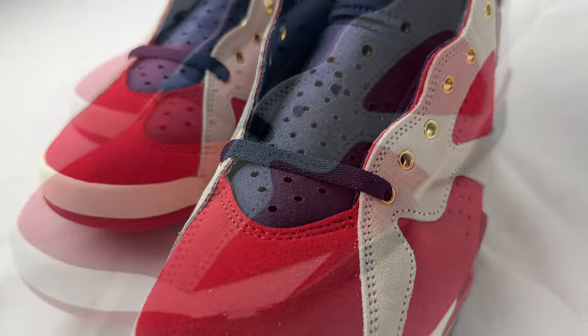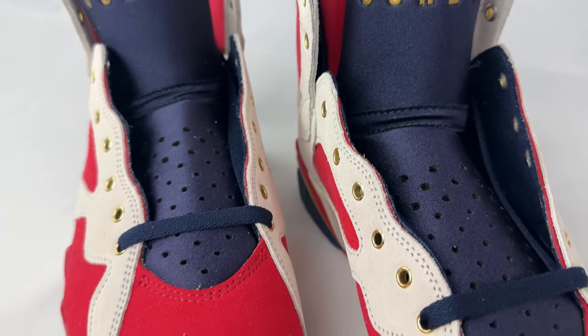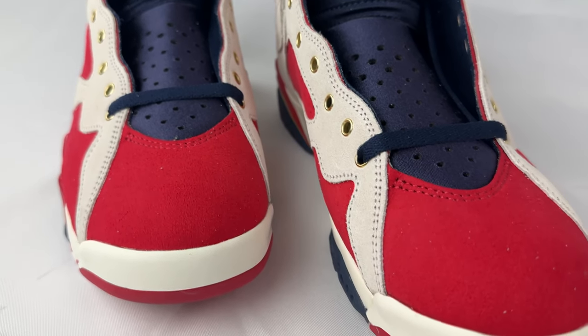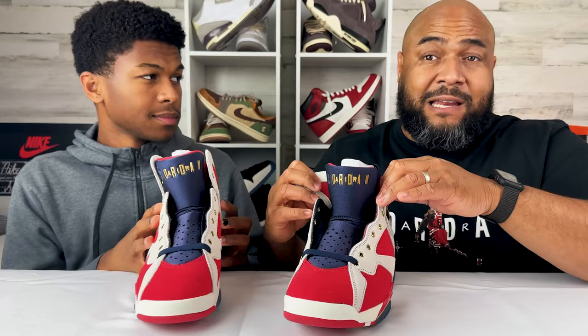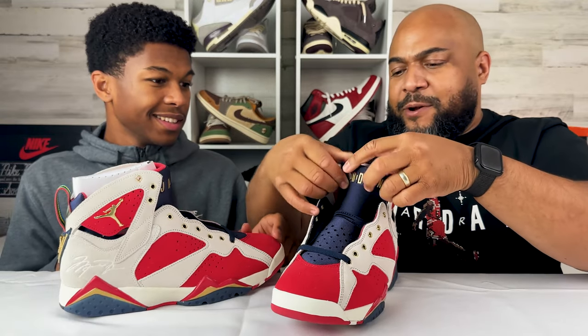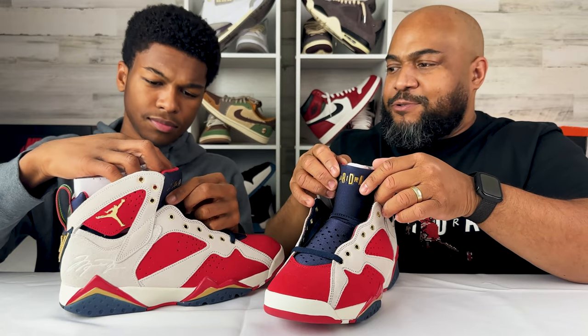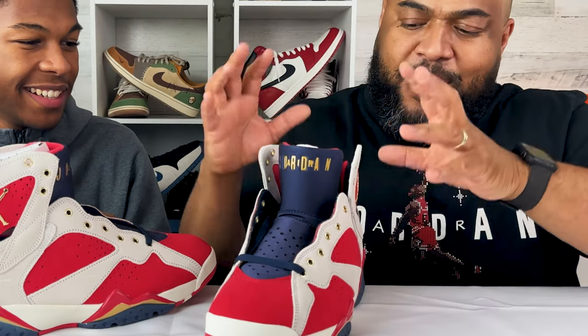The Jordan 7 comes with this Huarache-inspired neoprene inner boot and tongue. This was the era when that shoe came out in 1992, when the Air Huarache was big — the neoprene Lycra wetsuit-type material was new, being introduced to shoes. Tinker Hatfield and Nike were dumping all the new tech onto Jordan, because the Jordan was the flagship — it got all the new stuff. On the back of the tongue, they've embroidered 'New Sheriff in Town.'